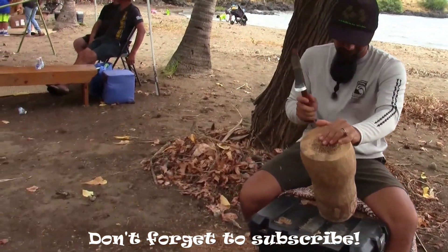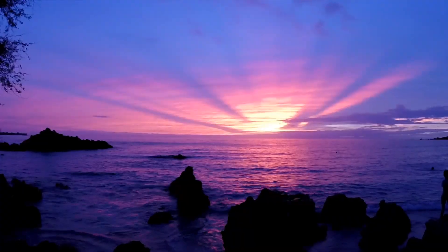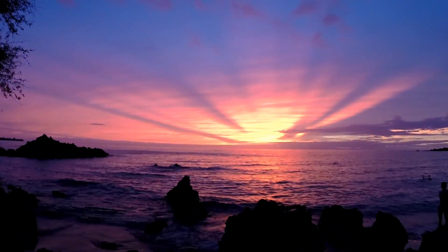Last week we went to a Hawaiian cultural festival where Heidi learned how to make a basket out of palm frond. Then we went to the beach and caught this amazing sunset.